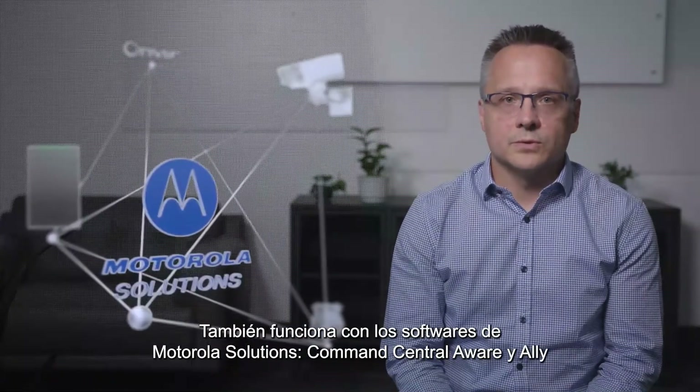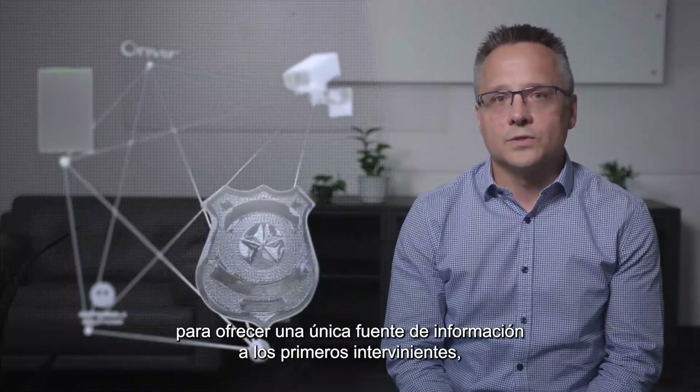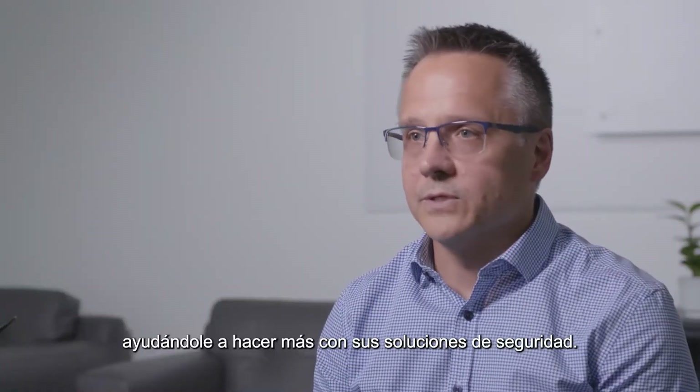ACC 7 also works with Motorola Solutions, Command Central Aware, and Ally Software to provide one source of information to first responders, helping you do more with your security solution.